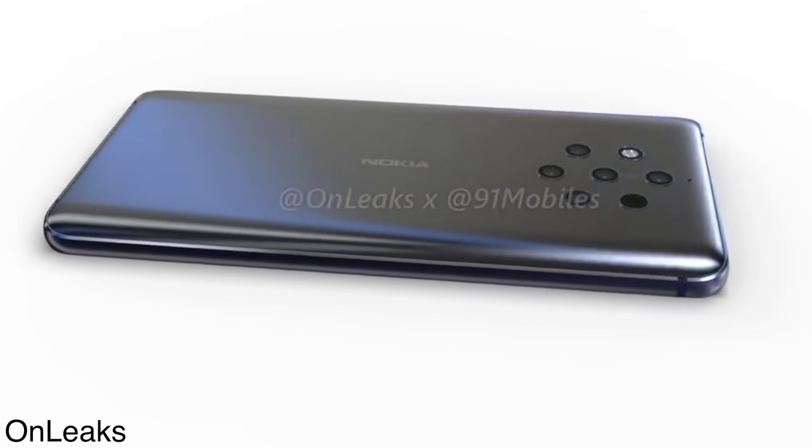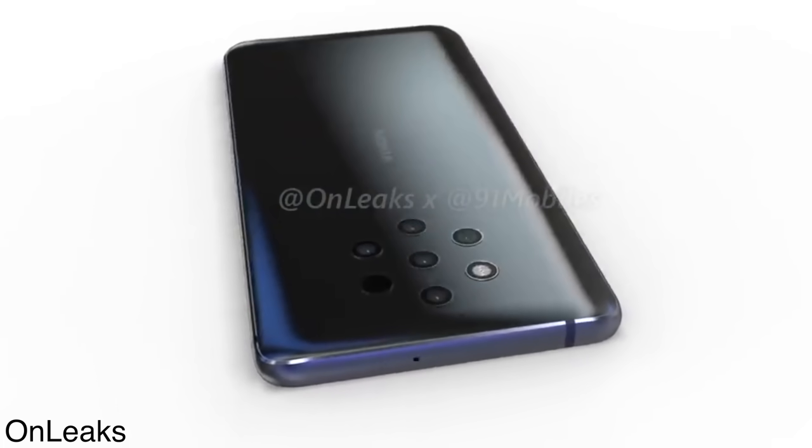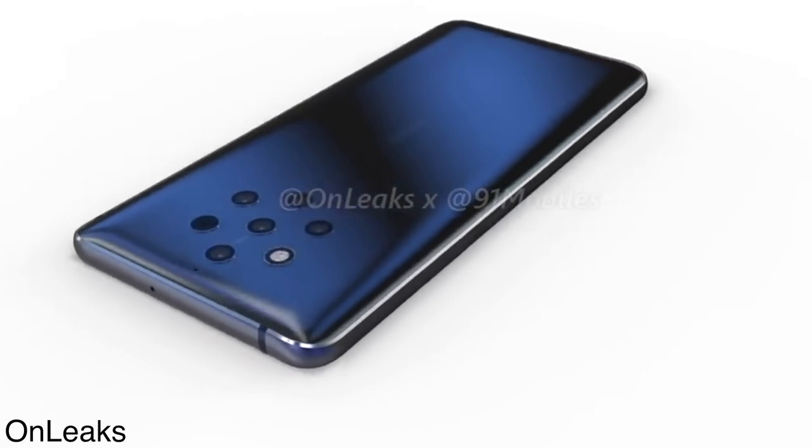You're looking at its first look, courtesy of OnLeaks. We have the pentacamera Nokia 9 based on the official factory CAD.